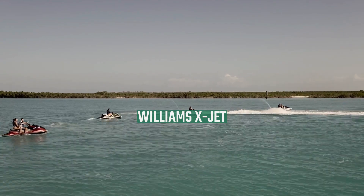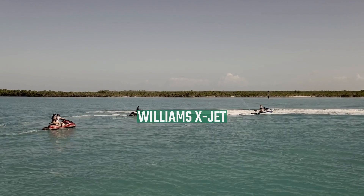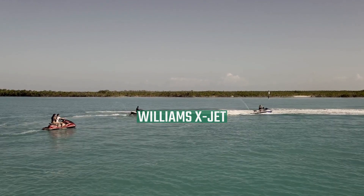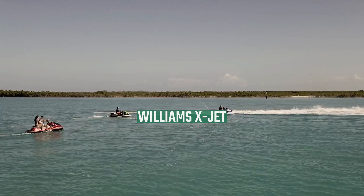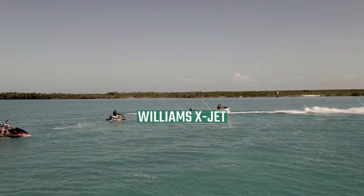The Williams X-Jet, created by Williams International, was a small, single-person, lightweight vertical takeoff and landing (VTOL) aircraft powered by a modified Williams 4107 turbofan aircraft engine designated WR-19-7 after some minor modifications.